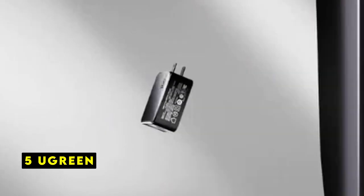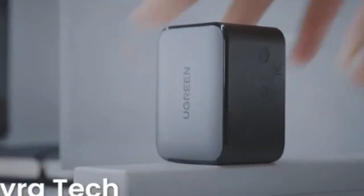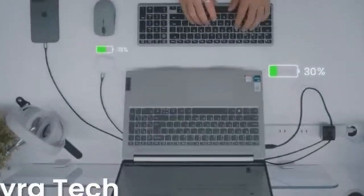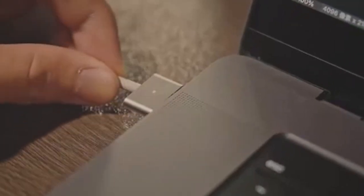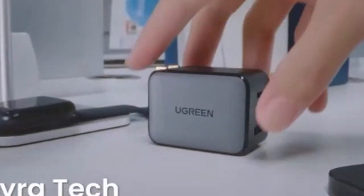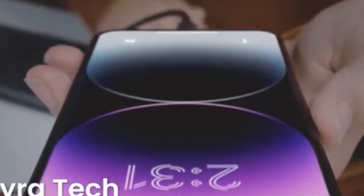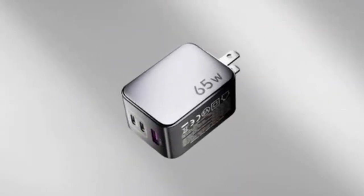At number 5 is Ugreen. The Ugreen 100W GaN Charger is a versatile and efficient power solution for modern devices. With its ability to rapidly charge high-power devices like the MacBook Pro 14-inch and iPhone 15 Max, it delivers impressive charging speeds. The charger's compact size and foldable plug make it highly portable, ideal for travel or on-the-go use. The inclusion of two USB-C ports and one USB-A port ensures you can charge multiple devices simultaneously. Ugreen's Nexode X-Series charger incorporates innovative AirPyro technology for efficient heat dissipation, enhancing its performance and durability.